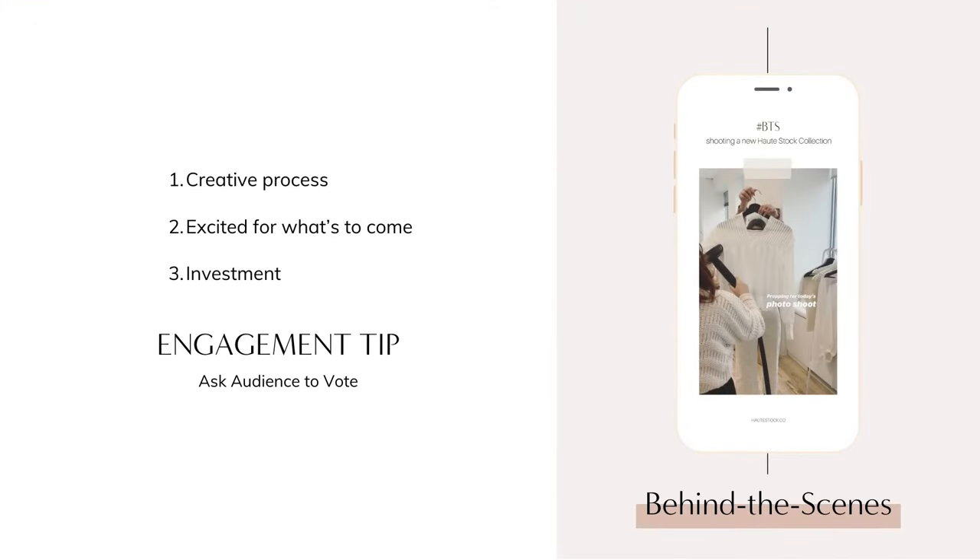Next up is sharing a sneak peek or behind the scenes of your business. Even if you think your creative process isn't that exciting, people love a behind-the-scenes look at their favorite product or service — it gets them excited for what's coming or makes them feel invested. For an engagement tip, ask your audience to weigh in, like a choose-your-own-adventure. For example, if you're working on a logo design, ask your audience to vote on their favorite version.